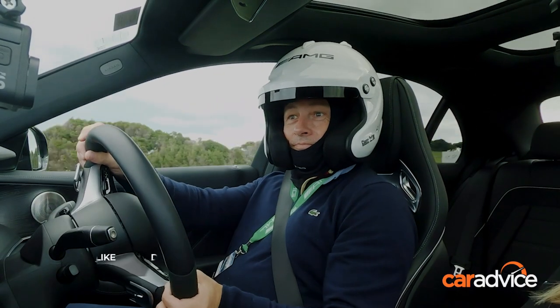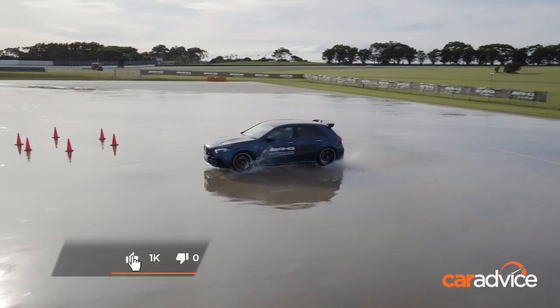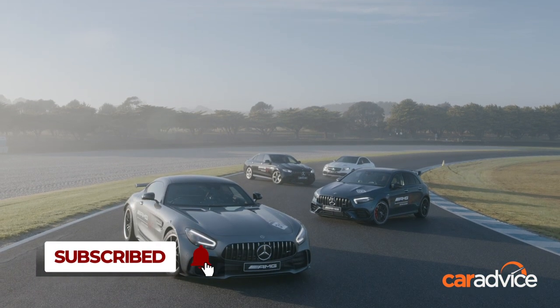But I did get the best out of me on the day, and that's the whole point of the AMG Driving Academy. So if you enjoyed this video, hit the like button and subscribe to Car Advice Drive for more great car videos.